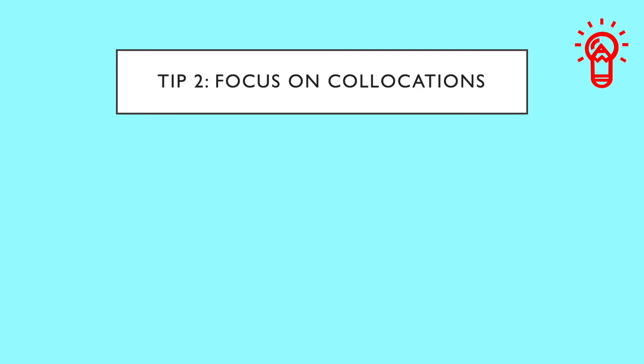Moving on to tip number two: focus on collocations. A collocation is a series of words or terms that are frequently used next to or close to each other. Some examples include 'crystal clear,' 'safe and sound,' and 'neat and tidy.' Native speakers often use these expressions together because it makes them sound more natural and fluent.